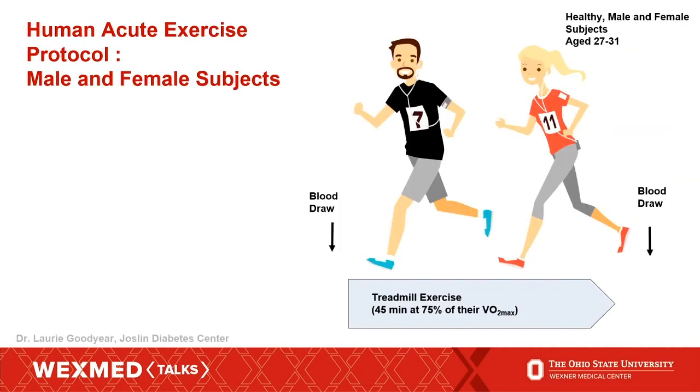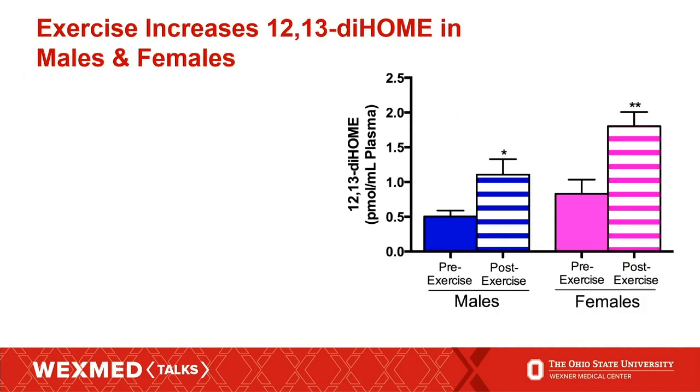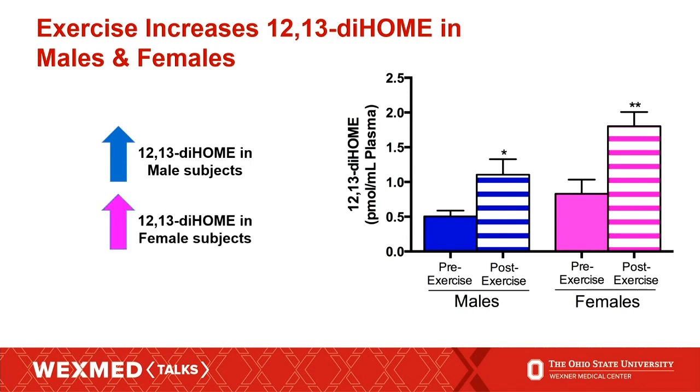To do this initially, we took human subjects — young male and female subjects — and had them undergo an acute bout of exercise. We took their blood immediately before and right after exercise, and ran it on a machine called a mass spectrometer, which allows us to detect everything in the blood. What we found was that immediately after exercise, we saw an increase in a lipid called 1213-DiHOME, which happens to be released from brown fat. Interestingly, it was increased in both male and female subjects, and this was the first data to show that exercise could alter the endocrine profile of brown fat.